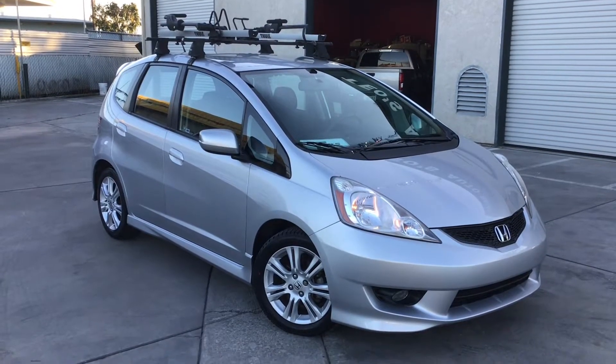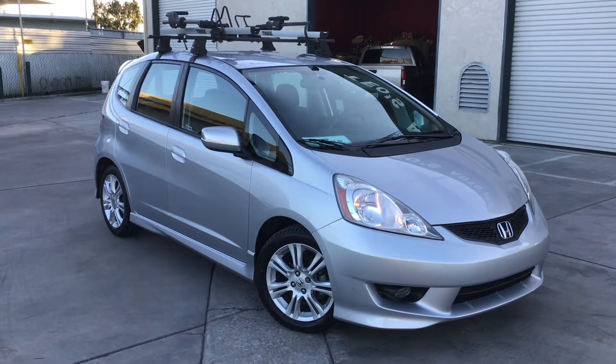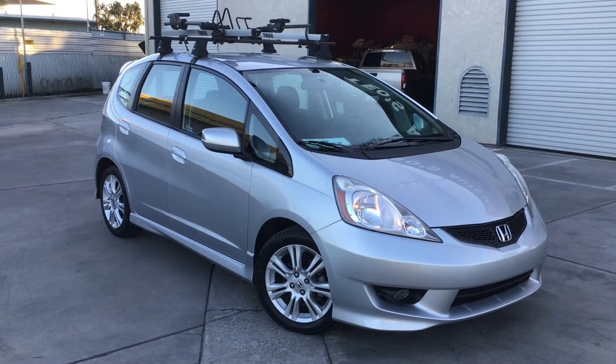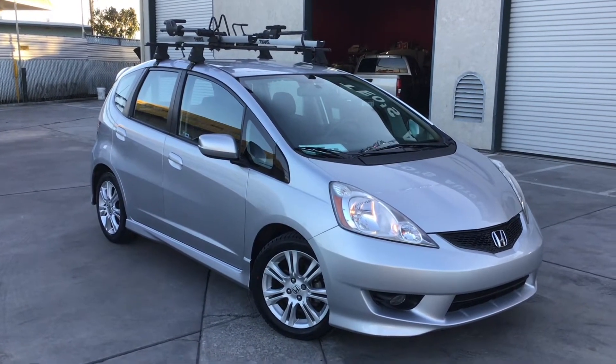Good afternoon guys, welcome to TO's Auto Sales, welcome to the channel. Today we have this 2011 Honda Fit — we're gonna do a quick walk around video of it.